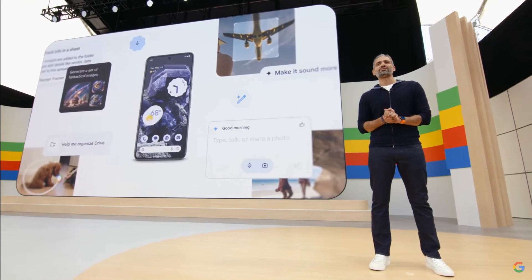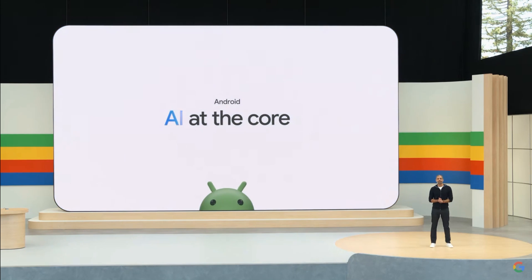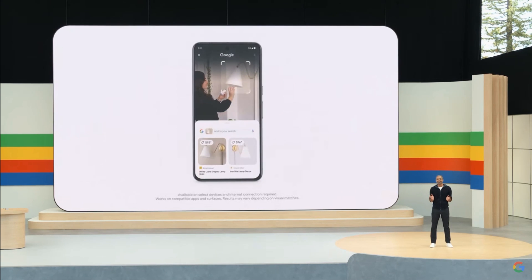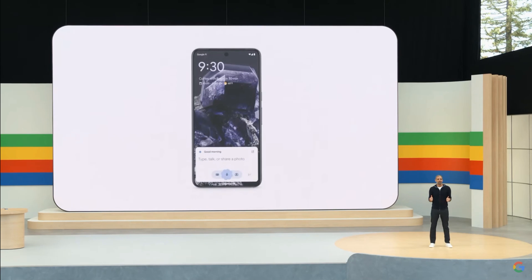We're bringing all these innovations right onto your Android phone, and it starts with three breakthroughs you'll see this year. First, we're putting AI-powered search right at your fingertips, creating entirely new ways to get the answers you need. Second, Gemini is becoming your new AI assistant on Android, there to help you anytime.